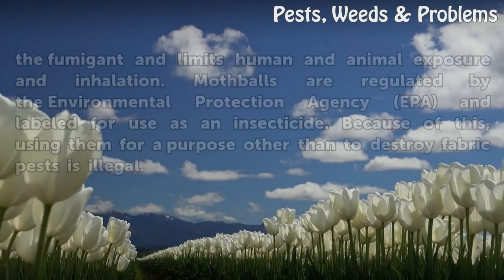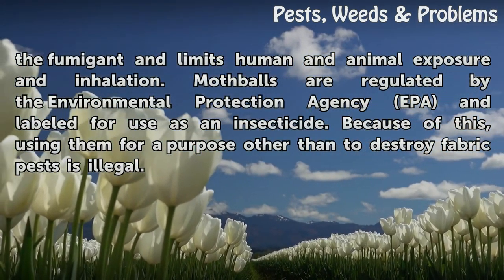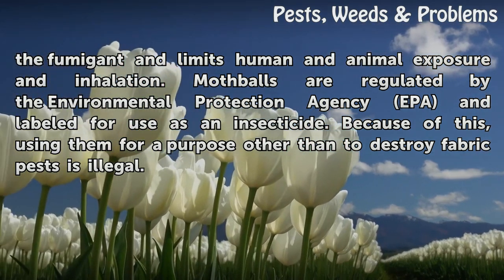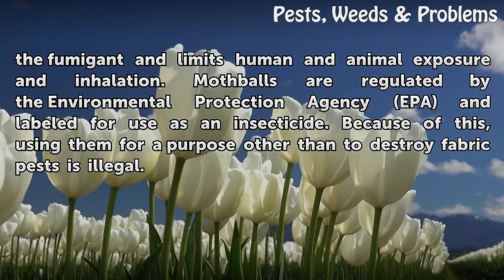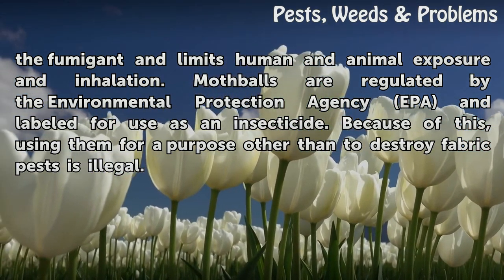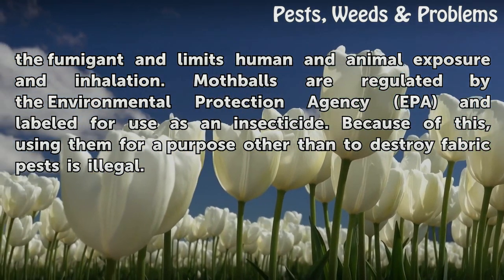Keeping mothballs confined traps the fumigant and limits human and animal exposure and inhalation. Mothballs are regulated by the Environmental Protection Agency (EPA) and labeled for use as an insecticide. Because of this, using them for a purpose other than to destroy fabric pests is illegal.